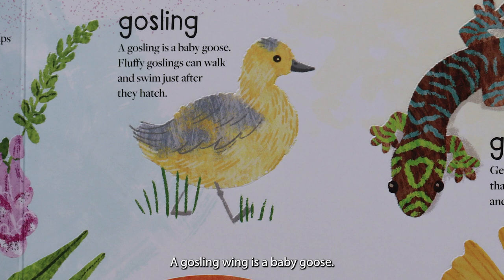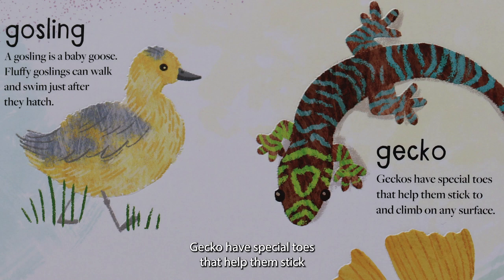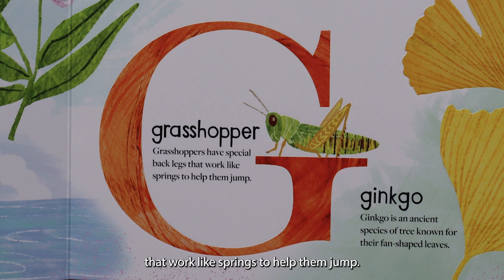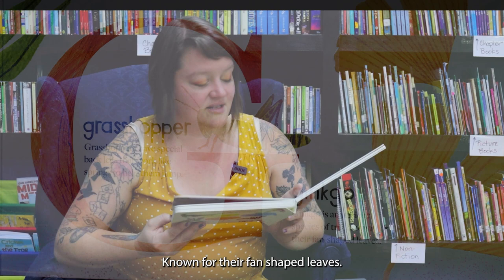G is for gosling. A gosling is a baby goose. Fluffy goslings can walk and swim just after they hatch. G is for gecko. Geckos have special toes that help them stick to and climb on any surface. G is for grasshopper. Grasshoppers have special back legs that work like springs to help them jump. G is for ginkgo. Ginkgo is an ancient species of tree known for their fan-shaped leaves, and they turn bright yellow in the fall.